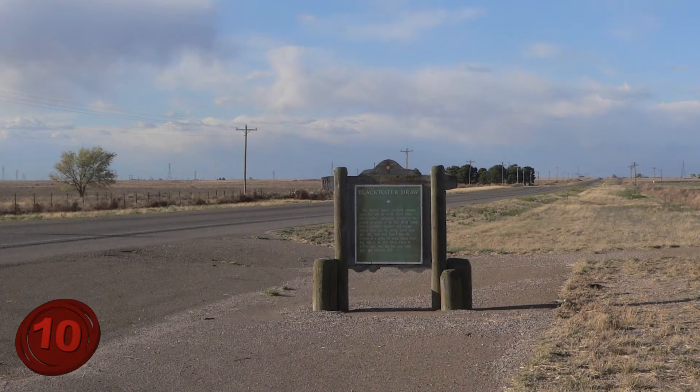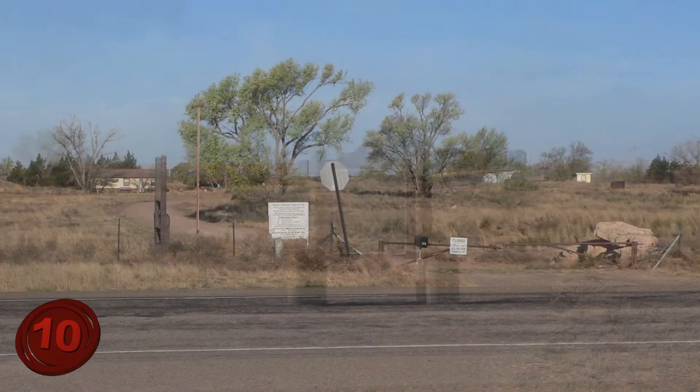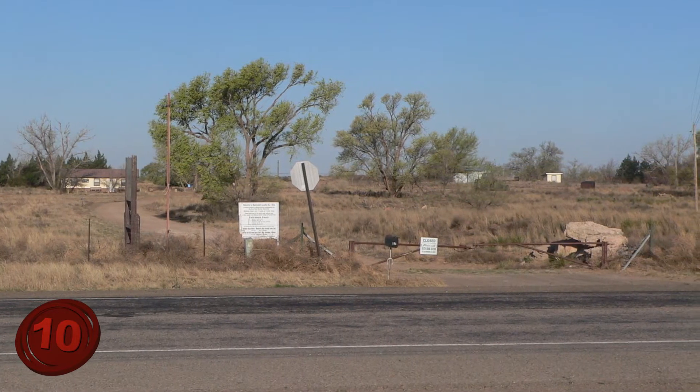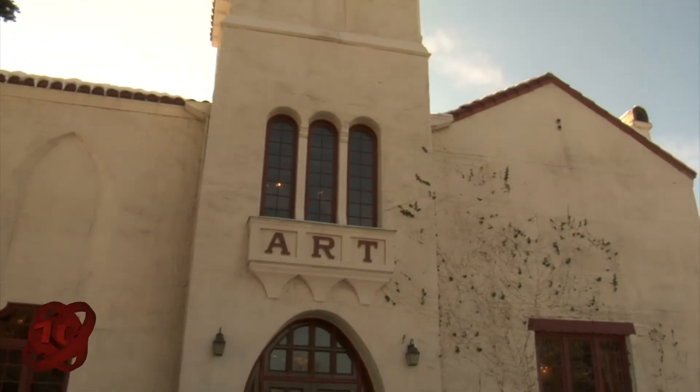Over the years, more items have been found in the area, but the initial discovery of the Clovis arrowheads are still the biggest find in the region. Today the area has been made into a museum, where you can see the ancient weaponry and admire photos from their discovery.